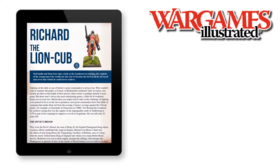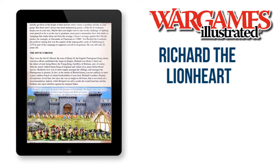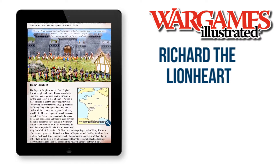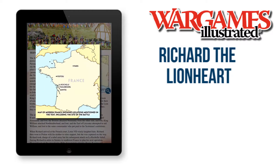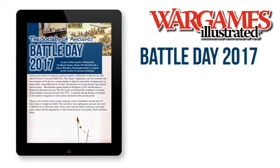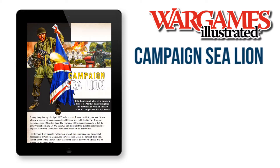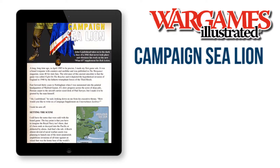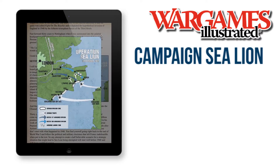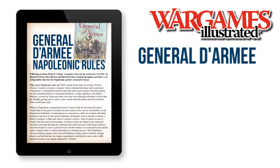Our theme for WI 357 is Richard the Lionheart, and we present four articles that feature wargaming with King Richard I of England, including a report from the Society of Ancients Battle Day which features 11 different games playing the same battle, our Sooth 1197. Elsewhere in the magazine, we take a look behind the scenes at the new Bolt Action supplement, Campaign C-Line, and do the same with a recent Napoleonic ruleset release, General de Arme Main.